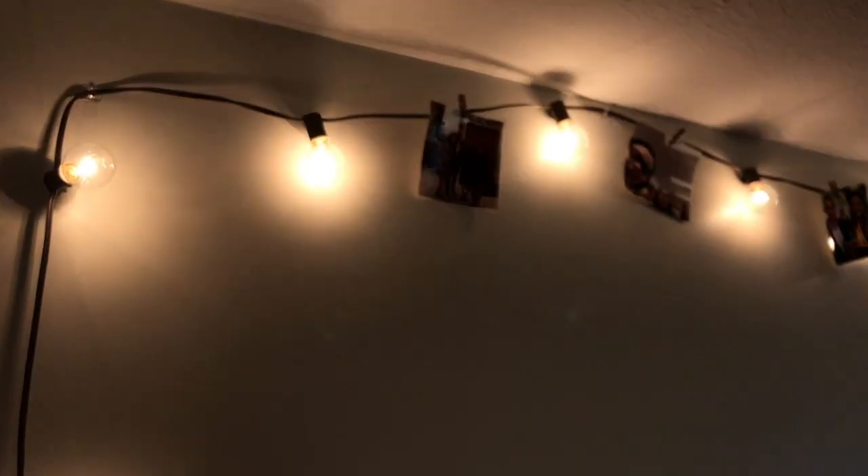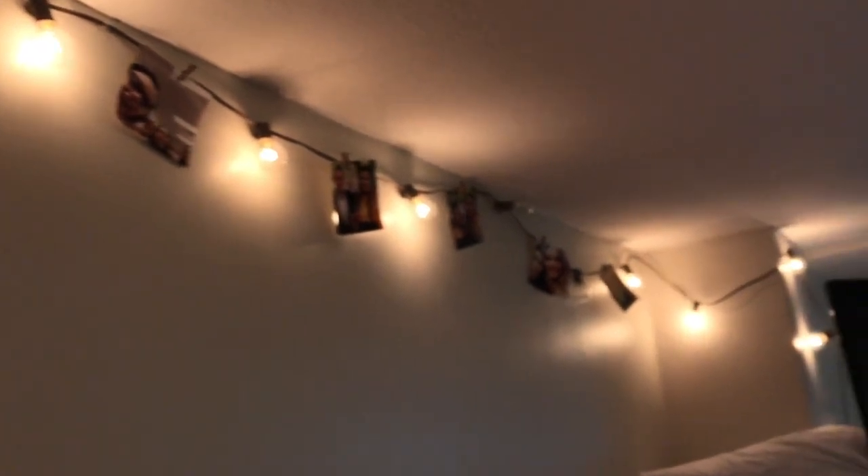I just hung up a few lights and some pictures — just wanted to show y'all. And then this is the most comfortable blanket ever. I got it from Target. But yeah, this is like my little bed.